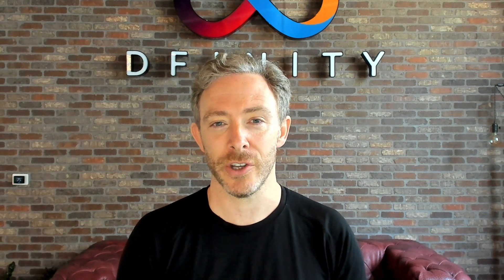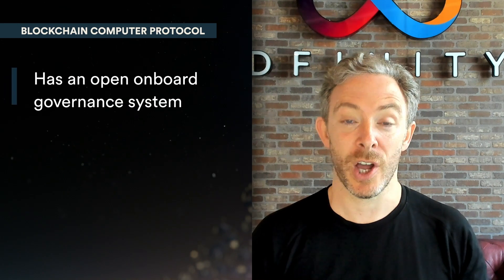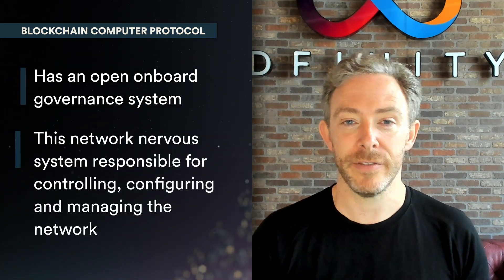As the Internet Computer project progresses towards launch, we're going to be releasing in-depth technical materials, but let's start off today with a very high-level view of how the system works. The ICP protocol is a blockchain computer protocol. One of the things that makes the protocol unique is that it has an open on-board governance system.